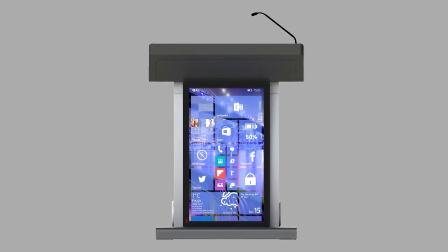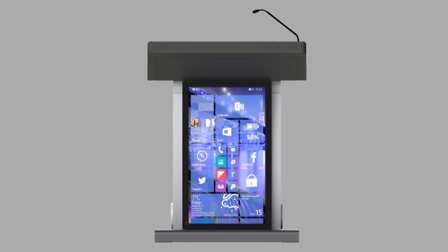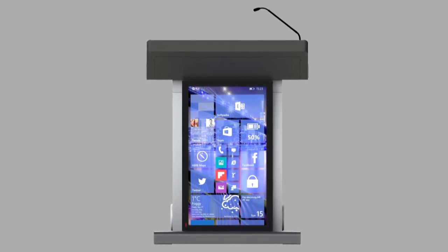The front screen brightness is 450 nits, which can be used even in very brightly lit atmospheres.